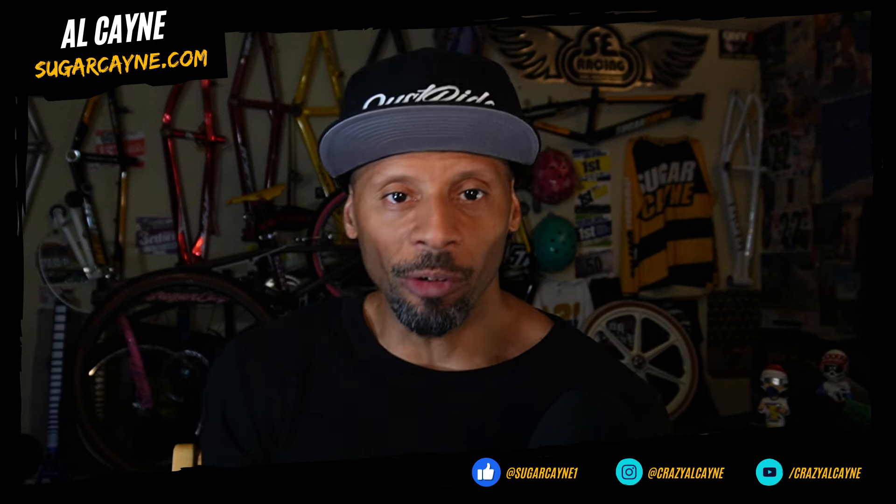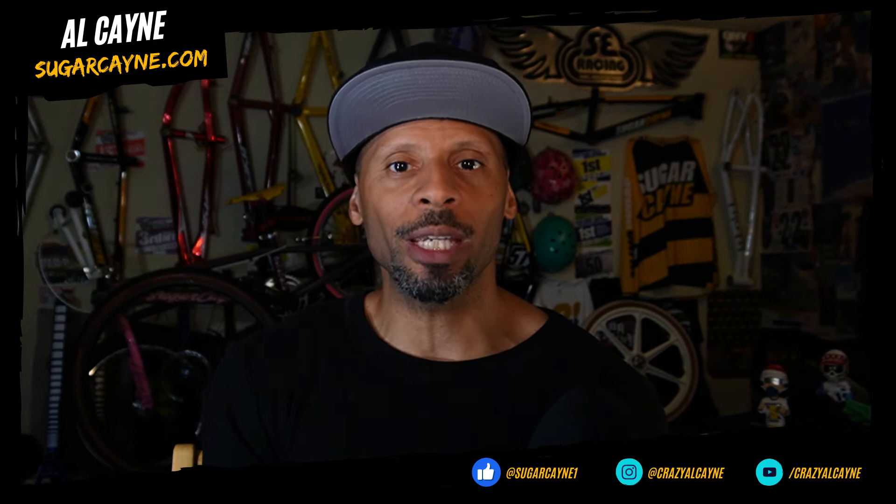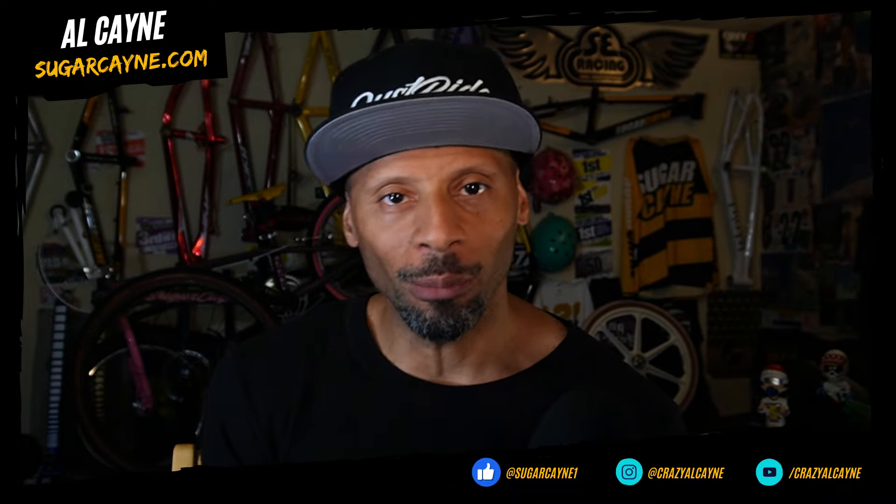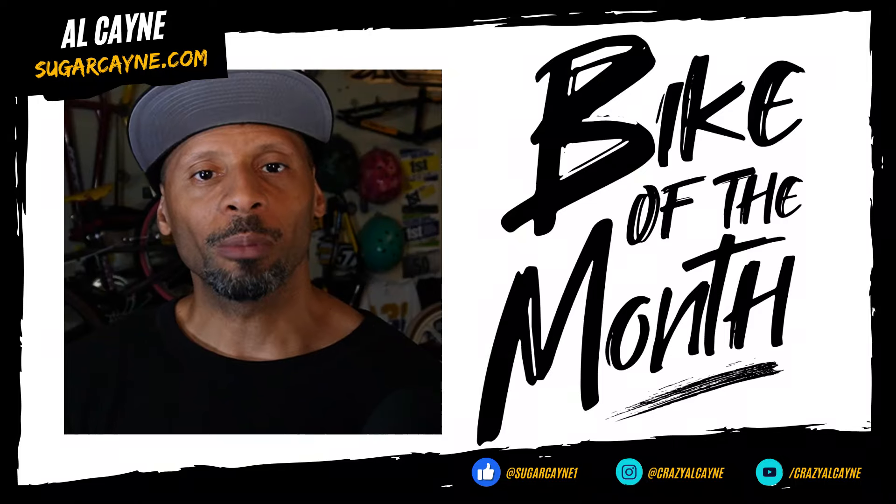August 2024 is over and it's time to talk about the top three viewer-rated bikes from SugarCayne.com's August bike of the month chart. There weren't many bikes submitted in August, but the ones that were submitted were some goodies.